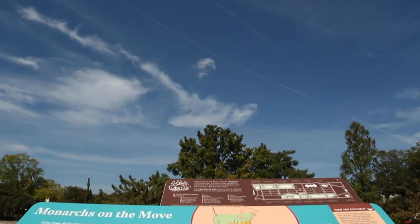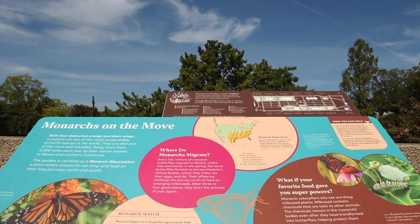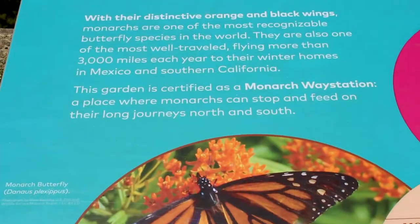My name is Sarah Dickert and I'm the horticulturist for the Hirshhorn Museum and Sculpture Garden. This exhibit for our habitat exhibition here at Smithsonian Gardens is about the migration of monarchs as they travel between here on the northeast coast and Mexico, where they hibernate in the winter.